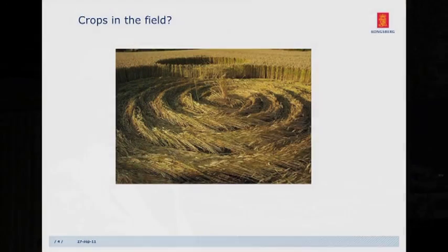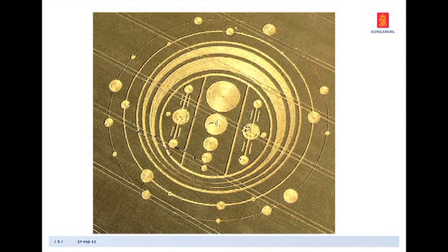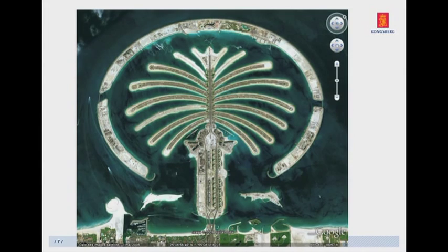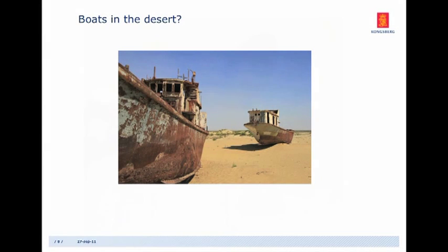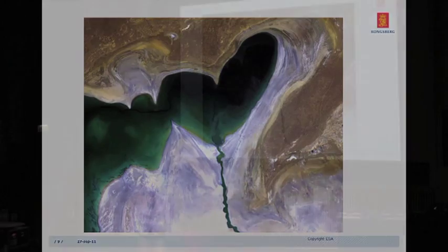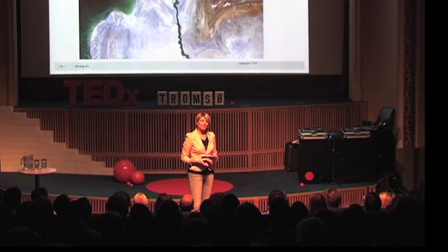This one: crops in a field. We can make it a little bit more interesting, seen from above. Another one: a house on the beach — but not just any beach. This is the Palm in Dubai. Boats in a desert. This used to be one of the largest inland basins of water in the world. It's been evaporating for the last 50 years, causing a salty desert. This is the Aral Sea.